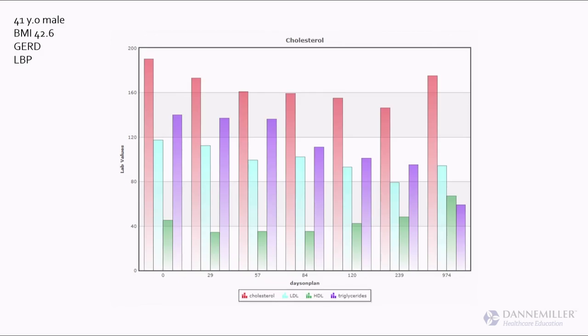Looking at his lipids: when you start someone on a modified fast, cholesterol goes to the floor and then comes back up. His LDL came down a little. His HDL initially dropped but then swooped up from about 42 to 70 — a huge bump in HDL with weight loss combined with physical activity. And look at those triglycerides dropping significantly. The weight loss really shifted things: lower triglycerides, higher HDL, a really nice change over time.